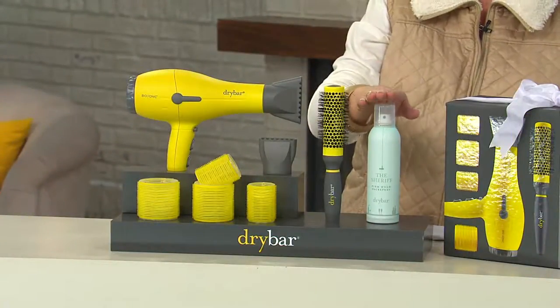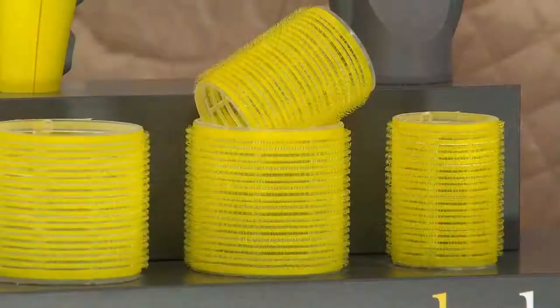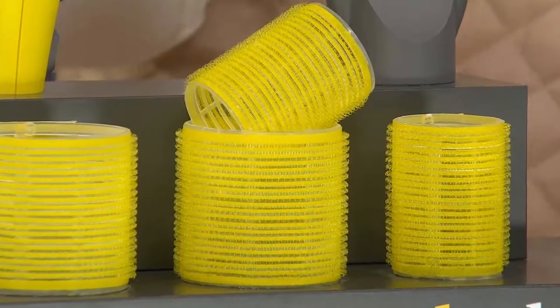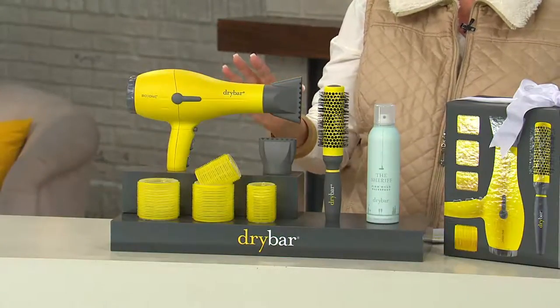You're going to love getting this full-size firm hold hairspray included. You're also getting four of these great Velcro rollers in two sizes — a set of four, a $6 value. All together, you would be spending almost $260 on this set.